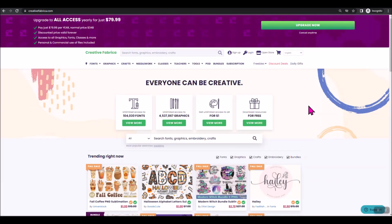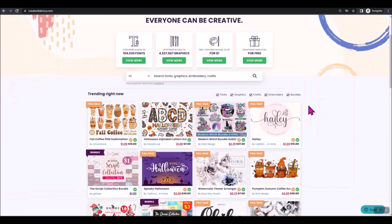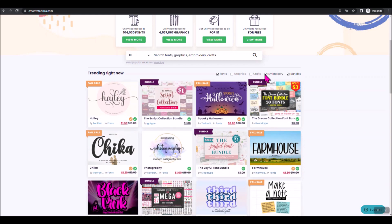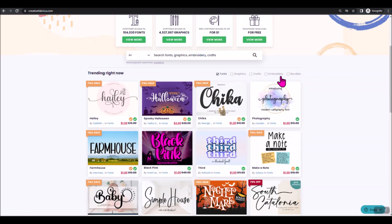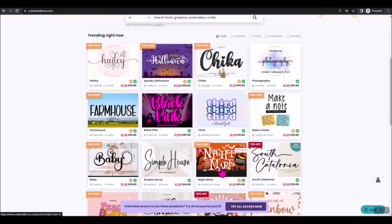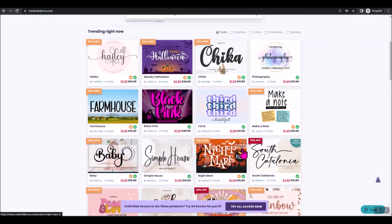We're back on the main screen, and as you can see, here are all the latest trending things. If you're looking for something, it's usually season-driven — fall, Halloween, and Christmas stuff is starting to pop up. The Trending Now section has it all: fonts, graphics, crafts, embroidery, and bundles. If you're only looking for fonts, just uncheck the other categories and now it will list all the new trending fonts. You'll see a lot specific to the holidays, like some really fun Halloween ones.